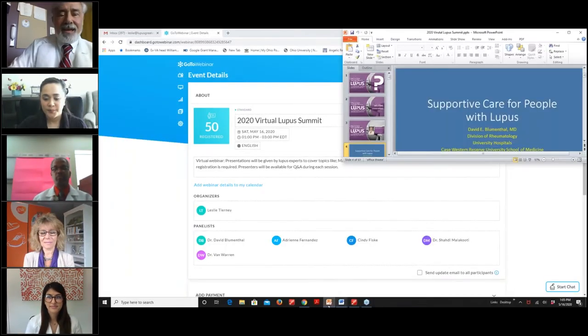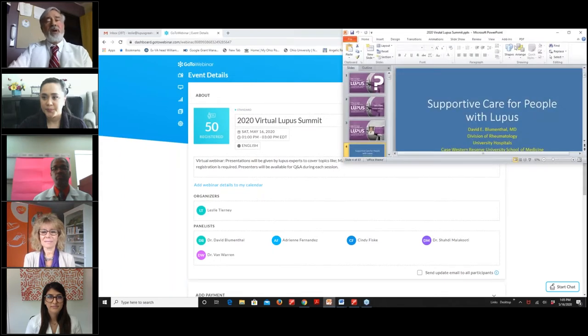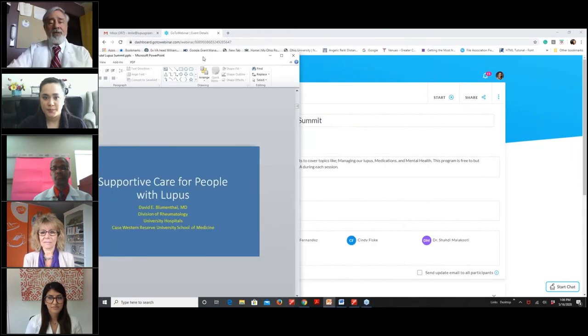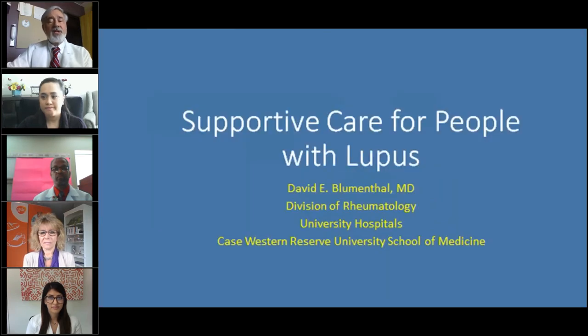Thank you, Leslie. I would like to thank the Greater Ohio Chapter of the Lupus Foundation for extending the invitation to all of us today to participate in today's really excellent program. Today we're going to talk about supportive care for people with lupus.